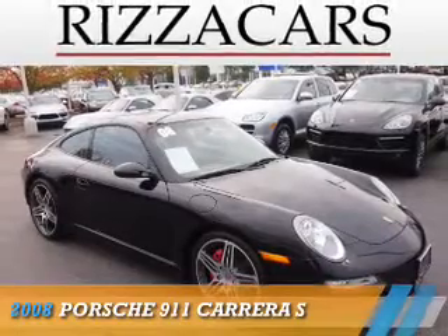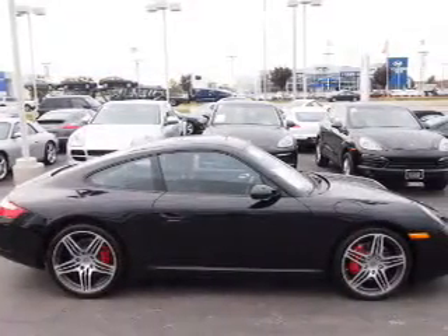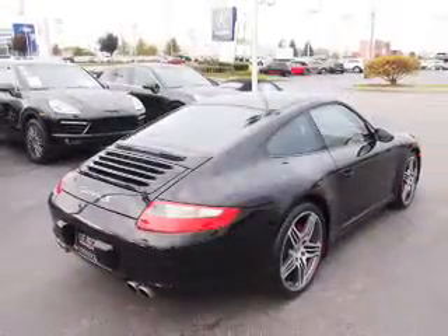Presenting the 2008 Porsche 911. It's powered by rear wheel drive, a 3.8 liter 6 cylinder engine, and a 6 speed manual transmission.